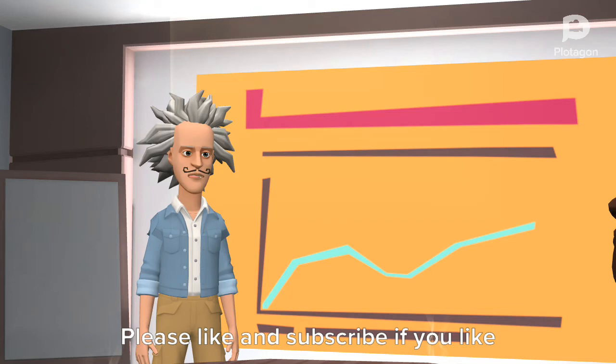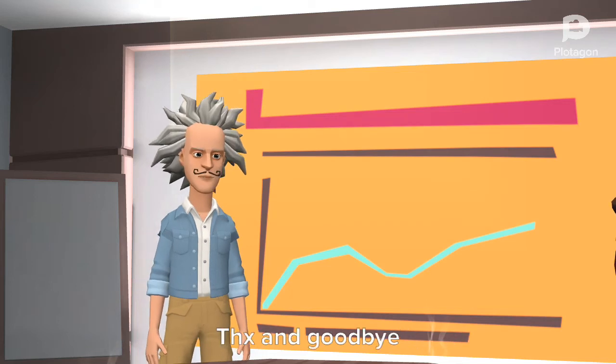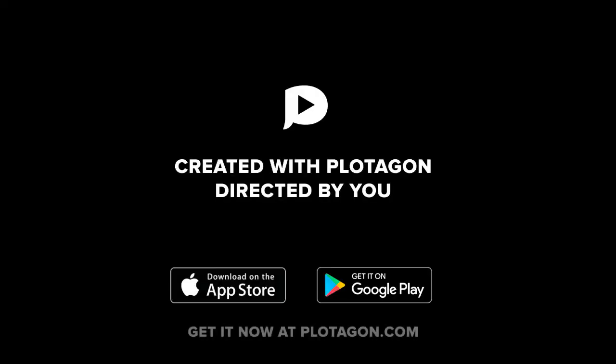Please like and subscribe if you like this video. Thanks and goodbye. Bye.